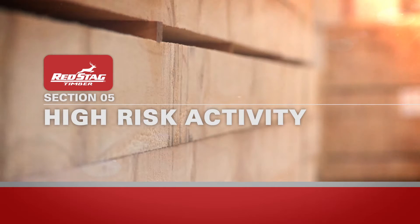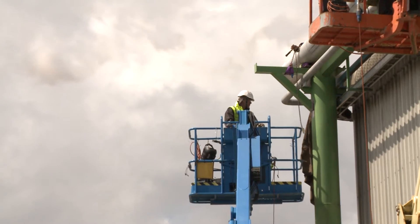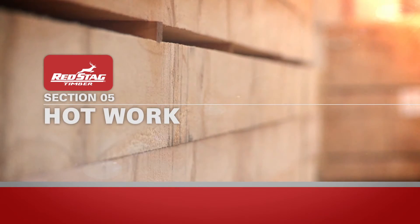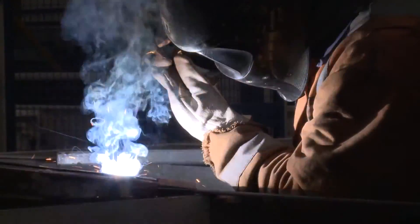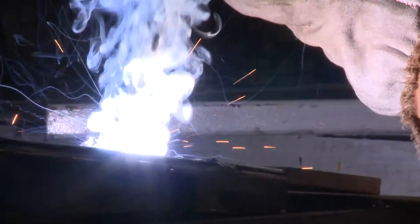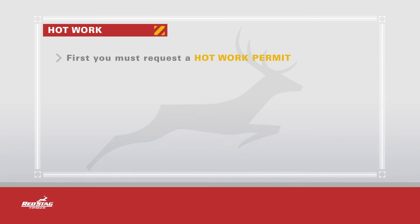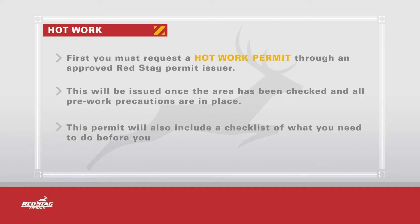There are a number of high risk work activities that regularly take place on our site. Hot work includes any work that may create heat, sparks or open flame such as grinding or welding. Before you carry out any hot work on site, you must first complete a hot work training session. Once ready to start the hot work, you must request a hot work permit through an approved Red Stag permit issuer. This will be issued once the area has been checked and all pre-work precautions are in place. This permit will also include a checklist of what you need to do before you leave site.